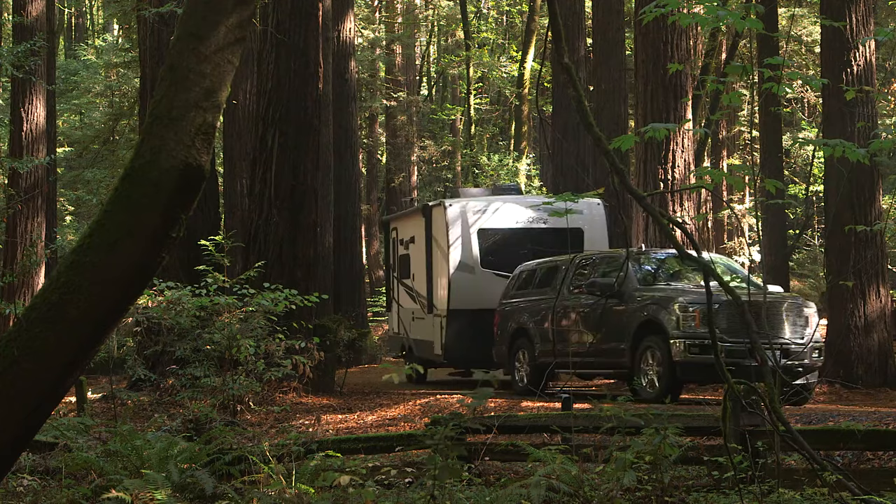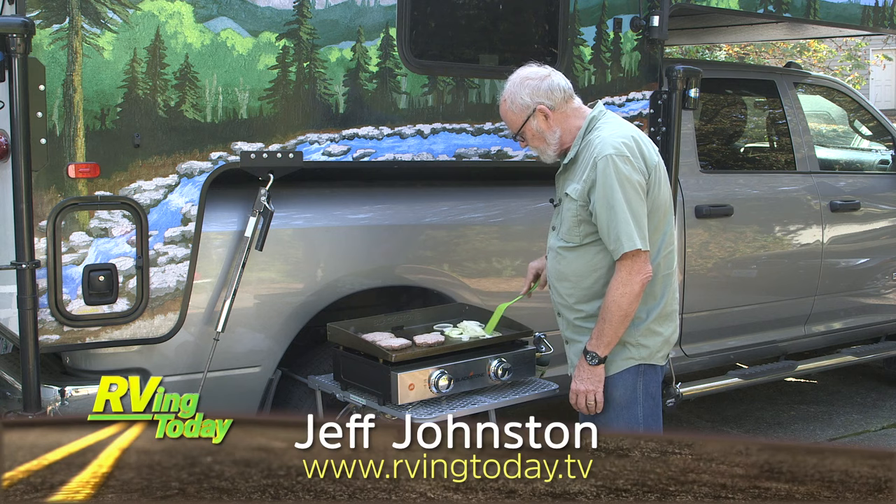RV owners are lucky people. They can use their RVs to help pursue their hobbies and special interests in comfort and style.